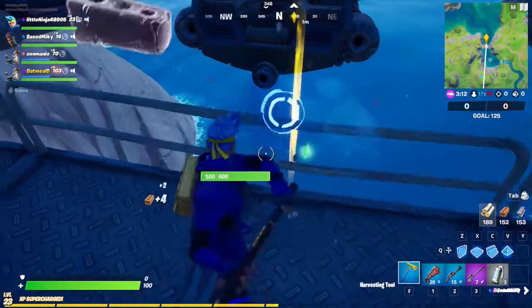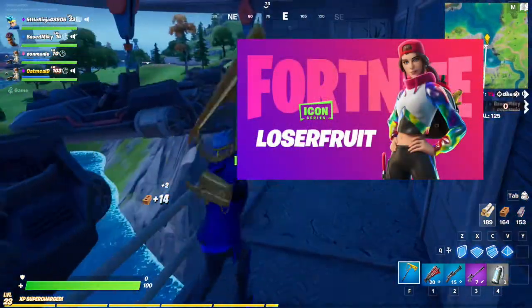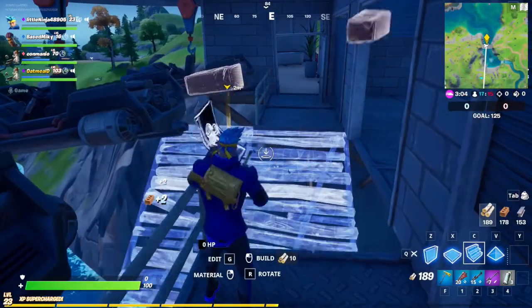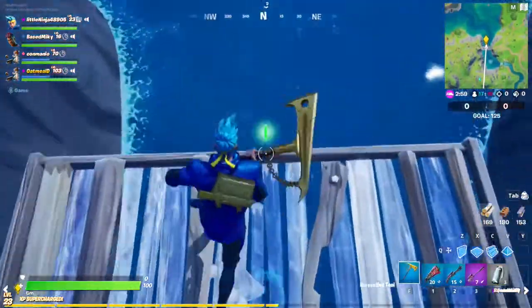This is what it looks like — I think it looks amazing, you guys. By the way, she's part of the Icon Series, featuring someone. Like Ninja's featuring Ninja, I guess you could say.